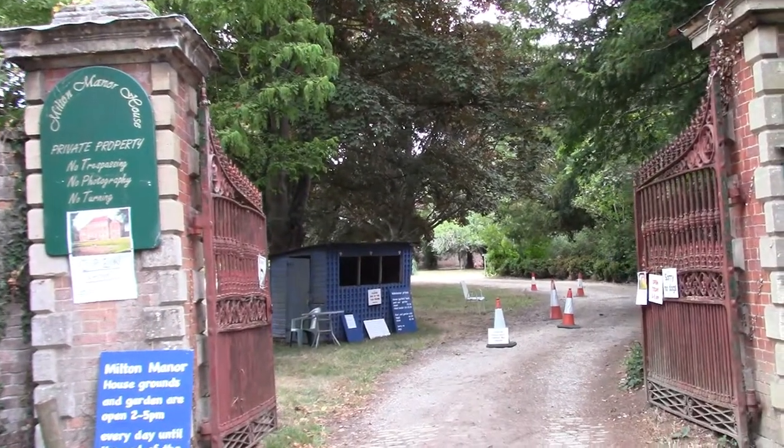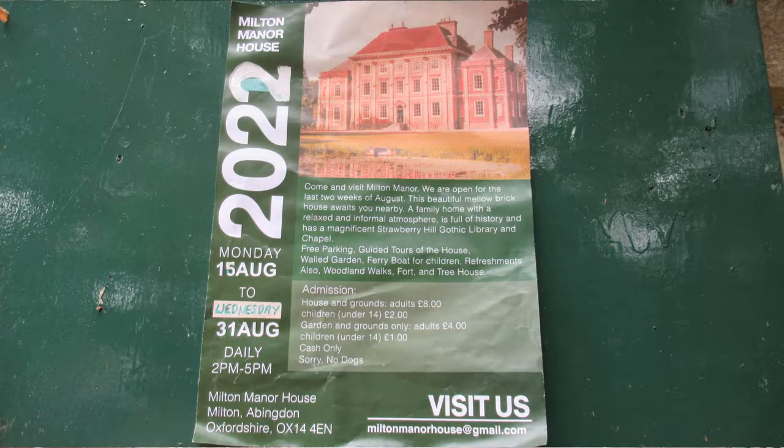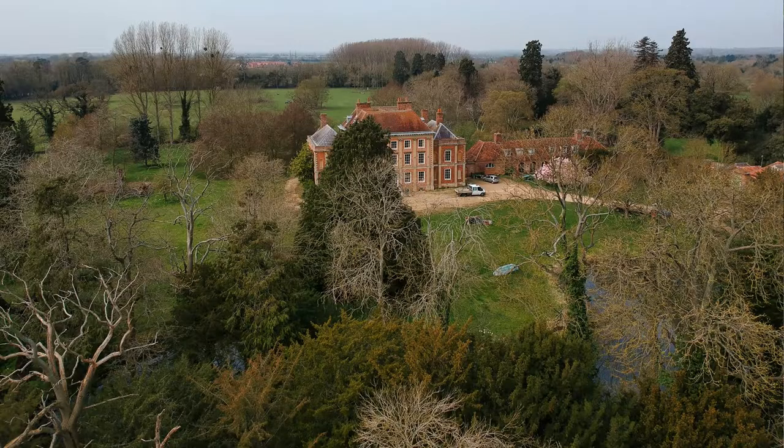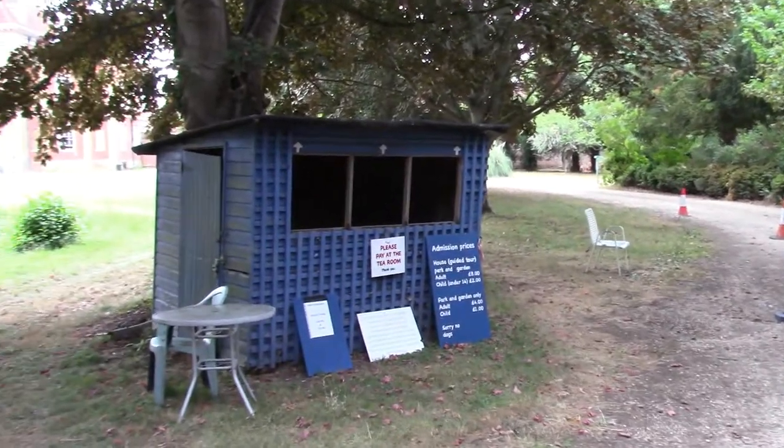Here we are at Milton Manor up near Didcot in Oxfordshire. We are allowed to do photography in the grounds, not the house. We will have a look at the house but unfortunately we can't record that or do photos. We've just gone in and paid our money, £16 for two of us.